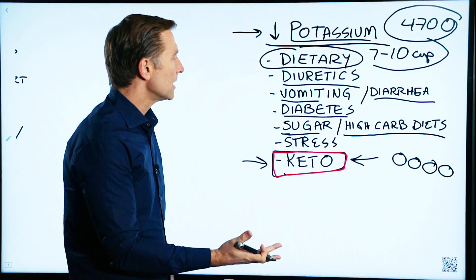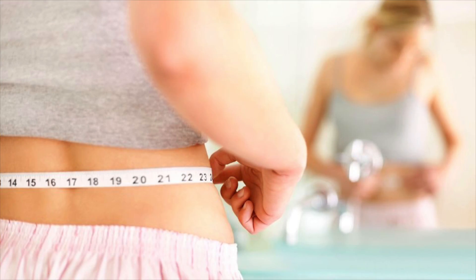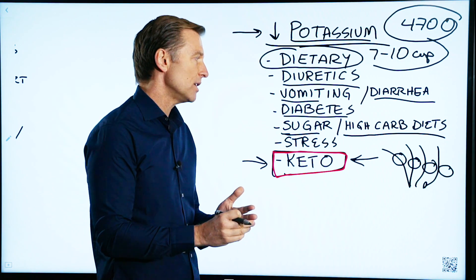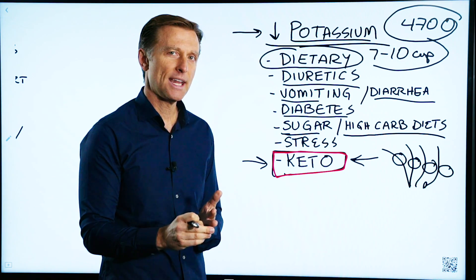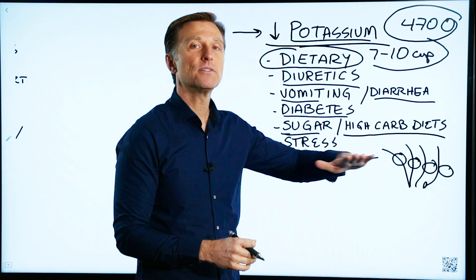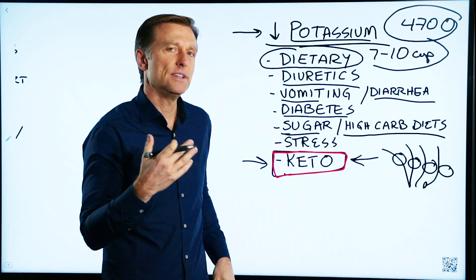So when we cut down the carbs, you lose the fluid. And because sodium and potassium work together, you're going to lose not just sodium, but you're going to lose potassium — you'll end up with a lower amount of potassium. If you're already deficient in potassium, you're going to be even more deficient. And this is why people get keto fatigue.